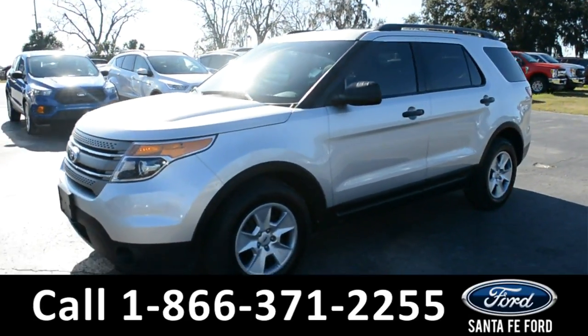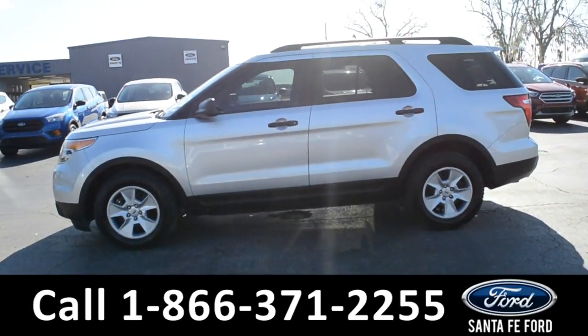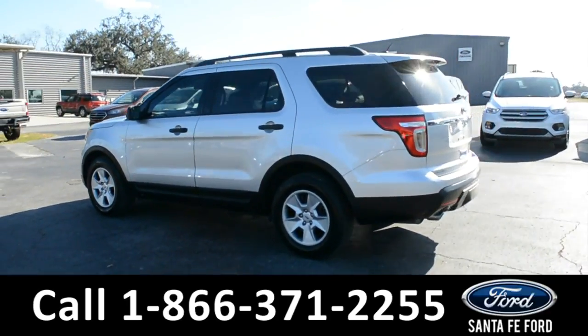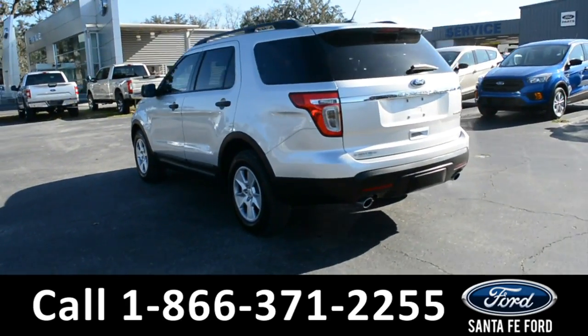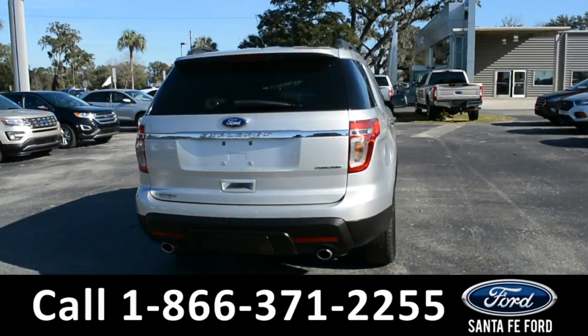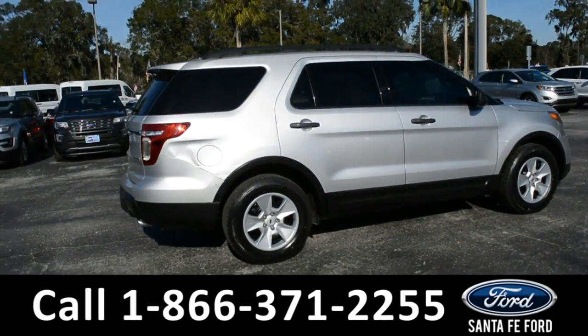This 2013 Ford Explorer has remote keyless entry with steel wheels, solar tinted windows, roof rails, and a spoiler. This vehicle was a one-owner with a clean Carfax. For more information, please visit our website at SantaFeFord.com or give us a call at the number below.